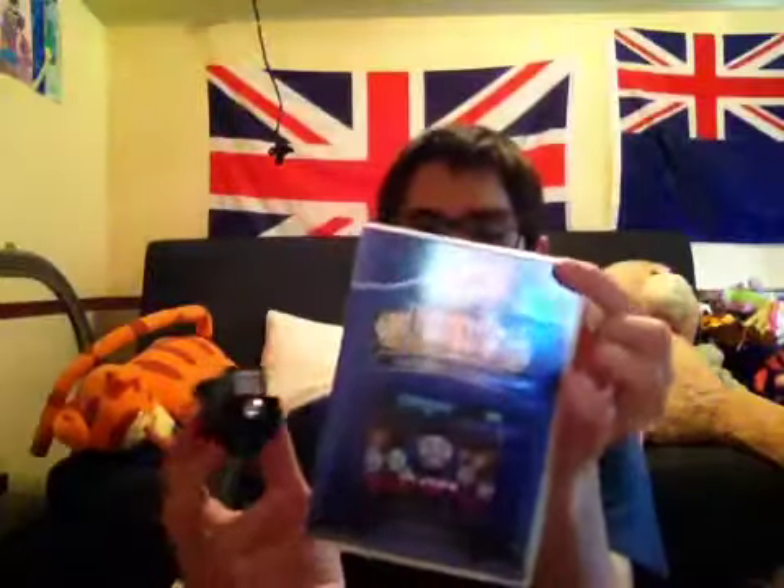So that was my Thomas and Friends DVD box set that I got — Friends Help Out and the Mavis wooden railway train. That's it for me folks, see you all next time, bye! And thank you for 90 subscribers.